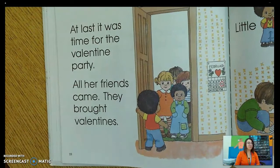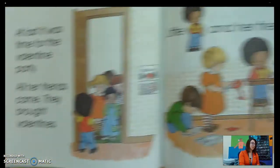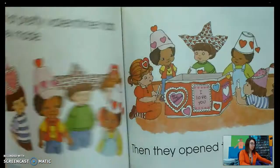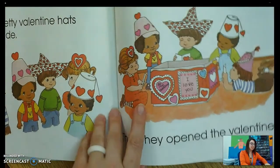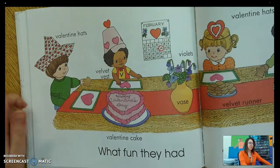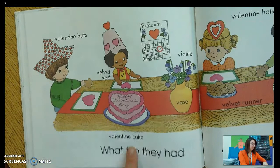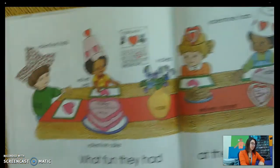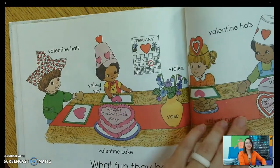At last it was time for the valentine party. All her friends came. They brought valentines. Little V and her friends made valentine hats. What pretty valentine hats they made. Then they opened the valentines. What fun they had at the valentine party. Repeat after me: valentine hats, velvet vest, valentine cake, vase, violets, velvet runner, valentine box. So many things that start with mm.